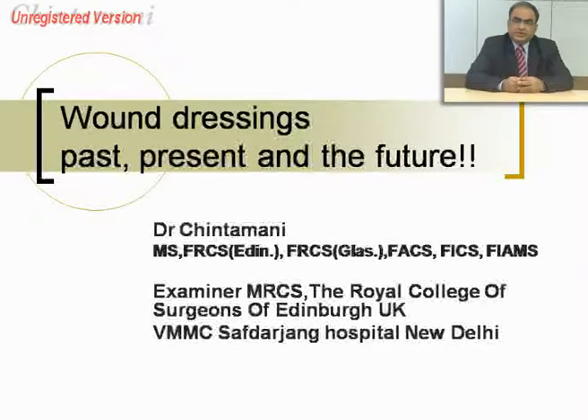What we are going to address are issues pertaining to what was being done in the past, what is being done in the present, and what will happen hopefully in the future when we can actually get a skin substitute completely.